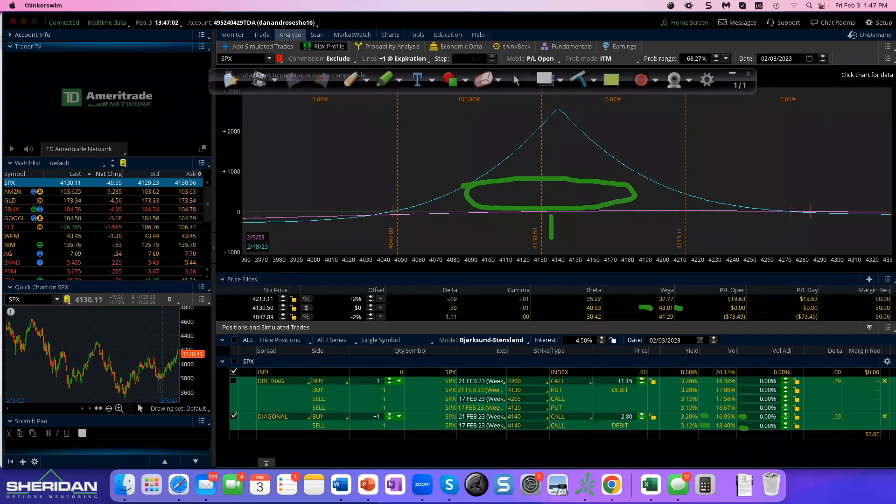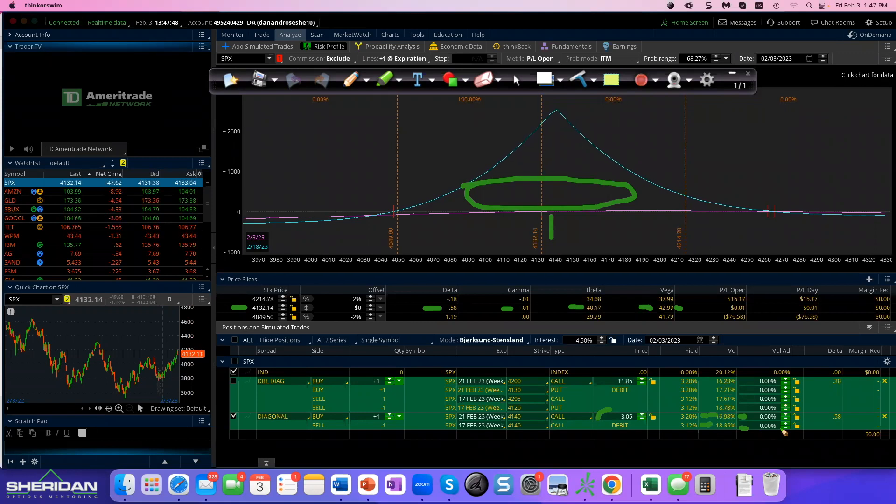If you're interested in calendars or mixed-month spreads and want to understand them better, here's a practical tip: anytime you put a calendar on, write down the price of the underlying, write down your Greeks — delta, gamma, theta, vega — write down what you paid for the calendar, and write down the volatility of your long and your short. That way you can track what happens. For example, if the market drops 100 points the next day, you'll see: the volatility of my short went up two points, but my long only went up three quarters of a point.